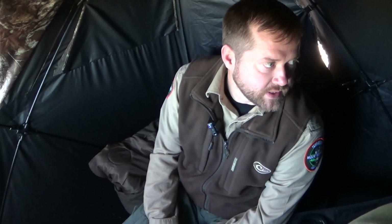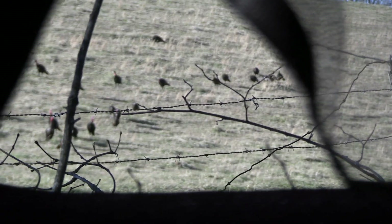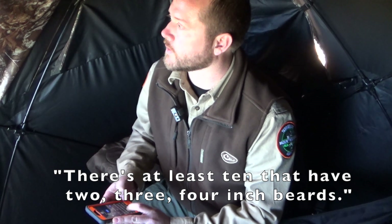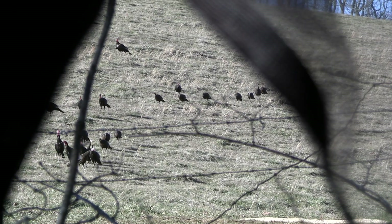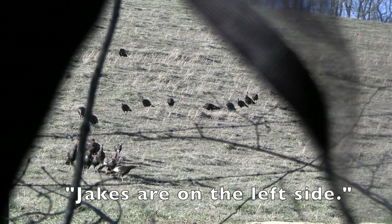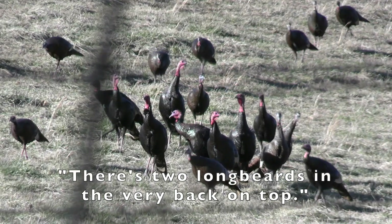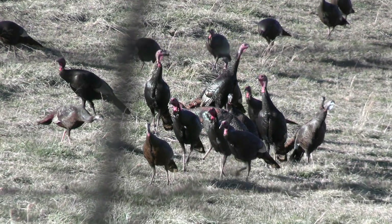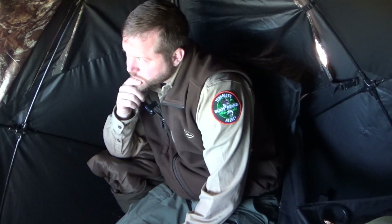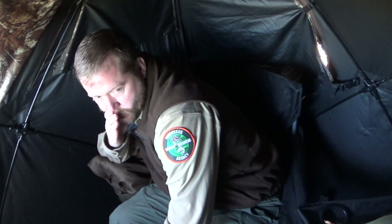This pile of hens has been coming in the evenings. Can you see their beards and heads pretty good? Yeah — there are some without red heads that have pretty tiny beards, but there are at least ten that have two, three, four inch beards and red heads. The jakes are on the left side. There are two longbeards in the very back on top. I'm seeing those longbeards are probably going to move off, but if eight or ten of those jakes come right in I'll send it. Get down.